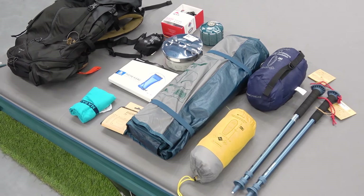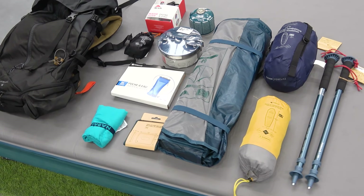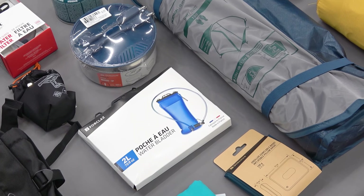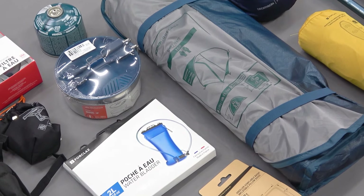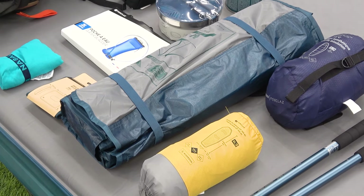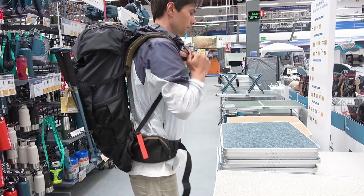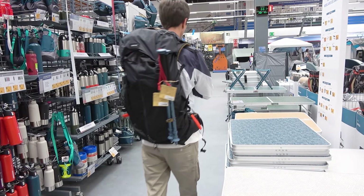And here we have it — the essential gear list for a beginner hiker from Decathlon. Those things will be enough to get you started and have a great start to your hiking experience. As you can see we didn't include any recommendations for clothing or hygiene essentials here, which may be an idea for the next video. Let us know about that!